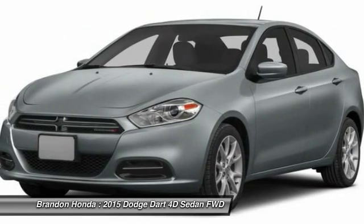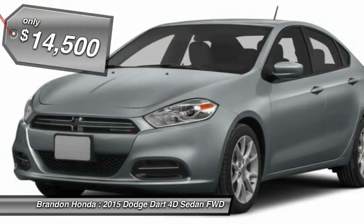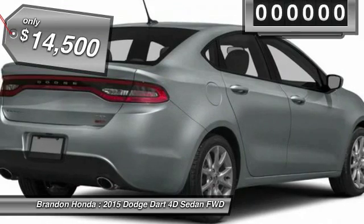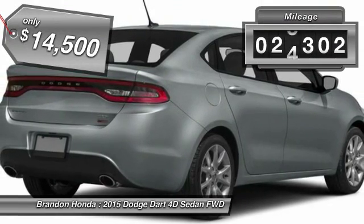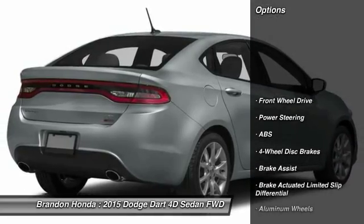Chrysler had previously applied the Dart name to the Ghia-built show car in 1956, and is priced below $15,000. This vehicle has less than 30,000 miles. Here are some of this vehicle's great options.